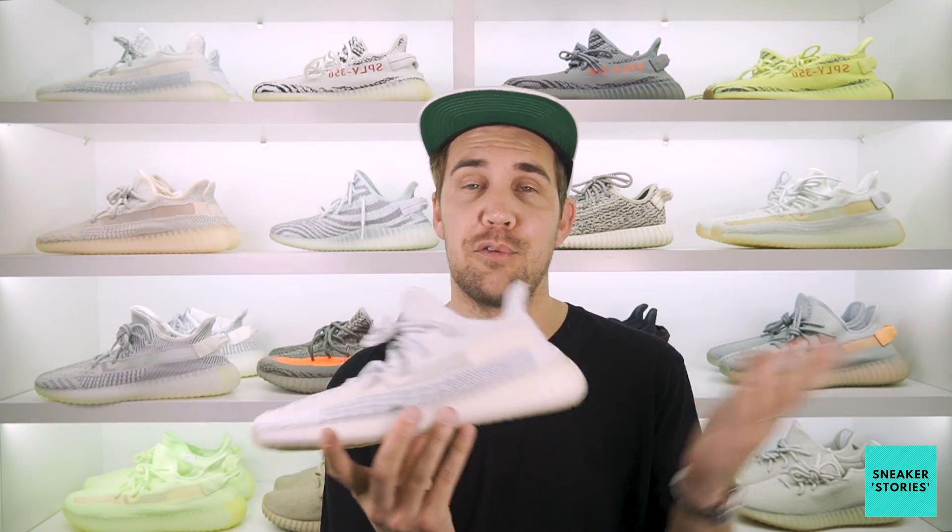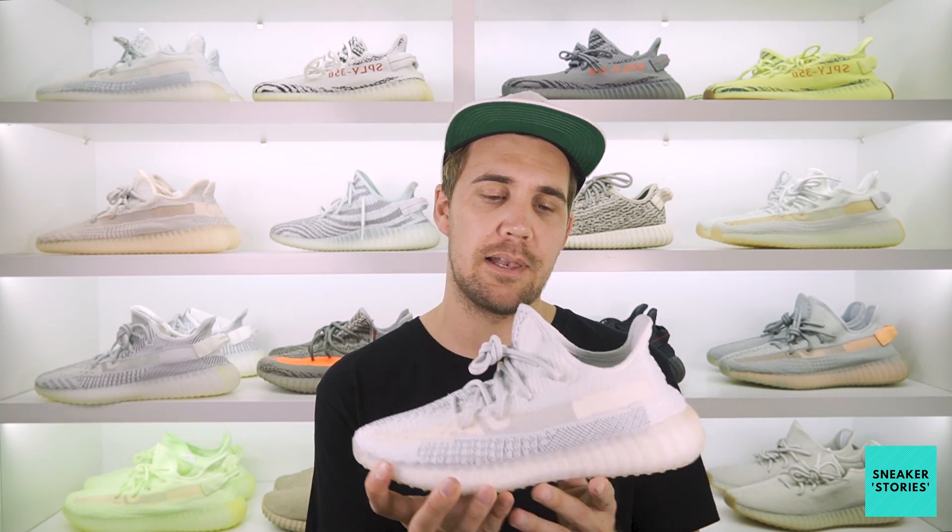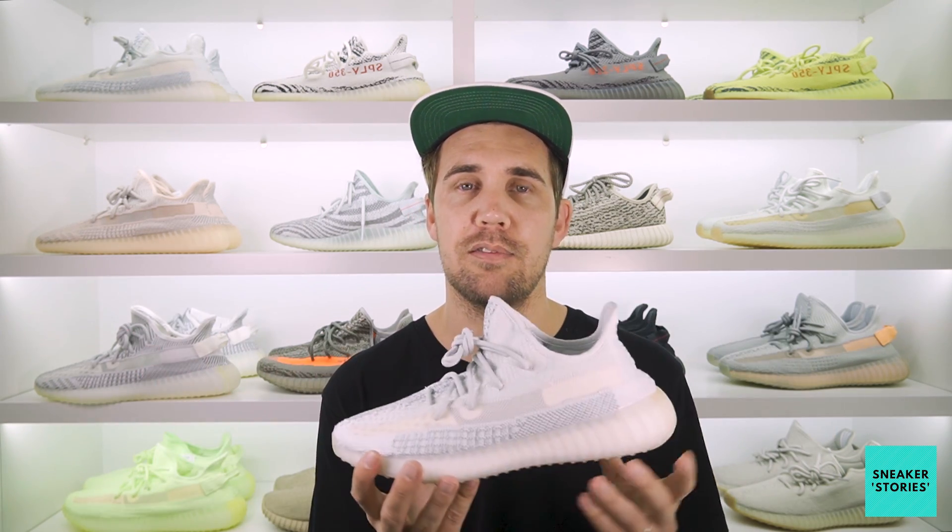If you want to get a pair of the reflective, unfortunately you're going to have to look to the resale market. If you're watching from outside South Africa, as far as I understand they haven't released these in all territories yet, so you might still be able to get lucky. But as mentioned, you still have a chance to get the standard version of the 350 V2 Cloud on Saturday the 21st of September at all participating retailers, adidas.co.za original stores locally, and of course Shelf Life as well.